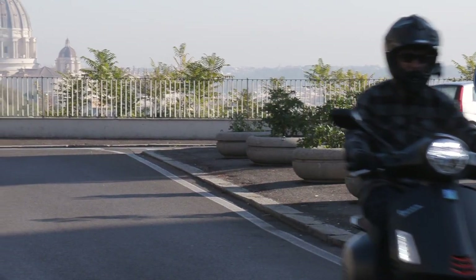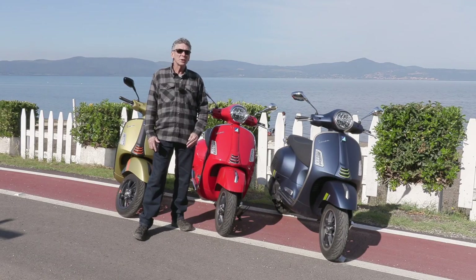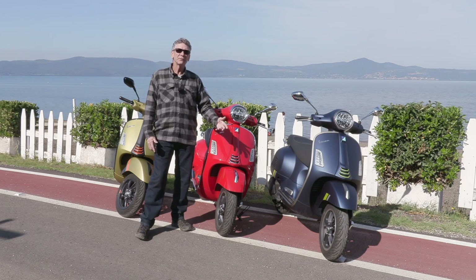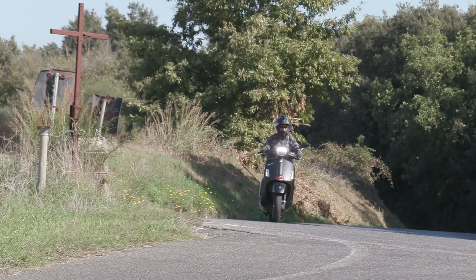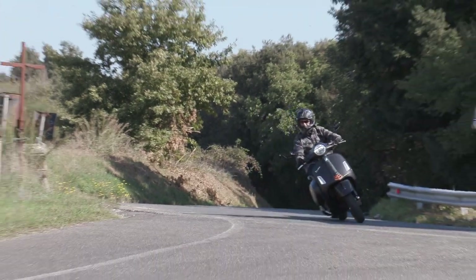Now in 2023, we have new technology, new comfort features, and new styling features. And most importantly, for guys that like whipping around, this is the most powerful Vespa they've ever made.